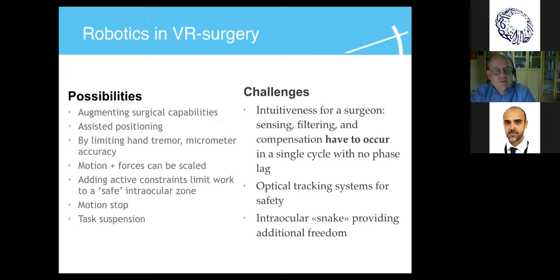Robotics augments our surgical capacities and gives us assisted positioning. For example, you can suspend whatever you're doing while you think about your next stage or exchange an instrument, and come back to the exact same place. We can limit hand tremor — we all have about 100 microns of tremor. And if we try to hold things precisely for a while, we have micro jerks, which I'll show you in a graph.